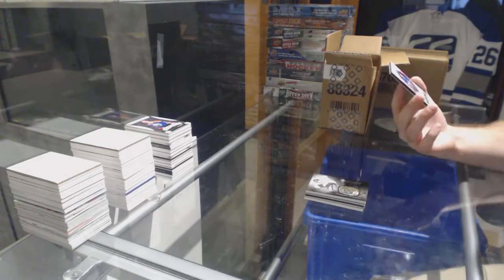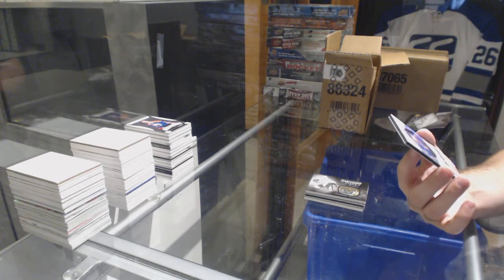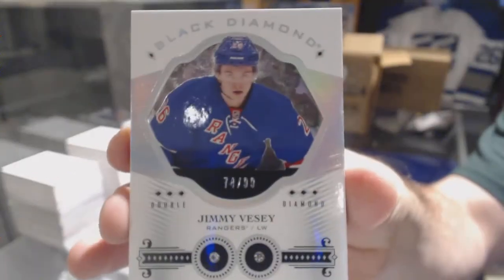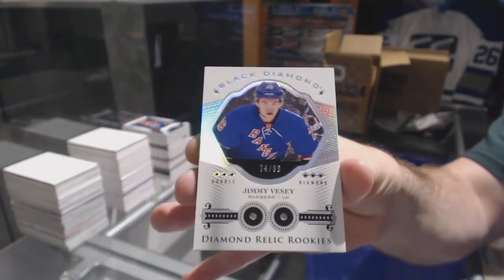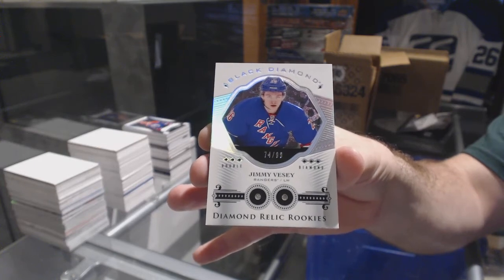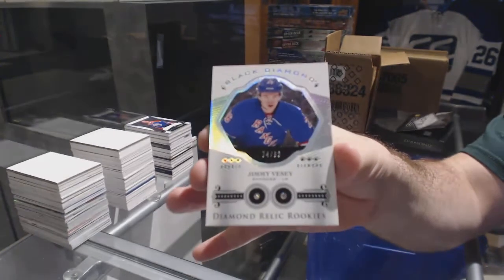A dual diamond rookie numbered to 99 for the Rangers: Jimmy Vesey! Double diamond rookie for the Rangers — Jimmy Vesey. There we go!